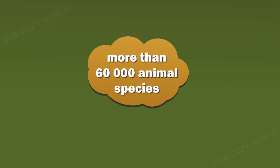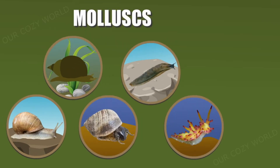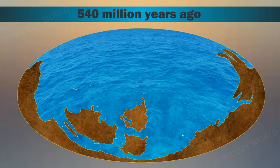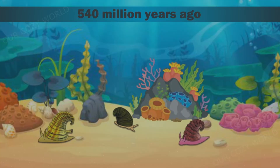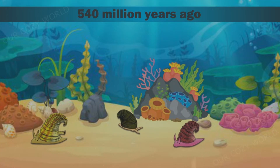Today, there are over 60,000 species of gastropods. They all belong to a large taxonomic rank of invertebrates within the phylum Mollusca, which means that they do not have a backbone, their bodies are soft and are usually protected by a hard shell. Fossil evidence suggests that gastropods first appeared over half a billion years ago, meaning they can be considered some of the oldest inhabitants of our planet.